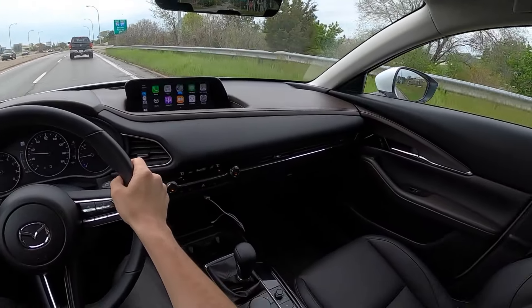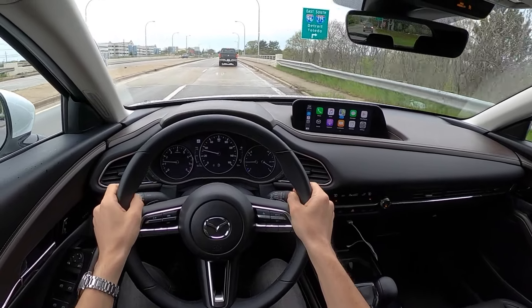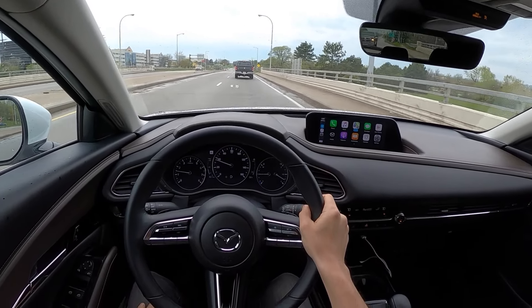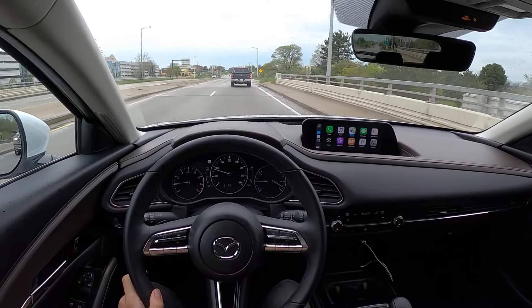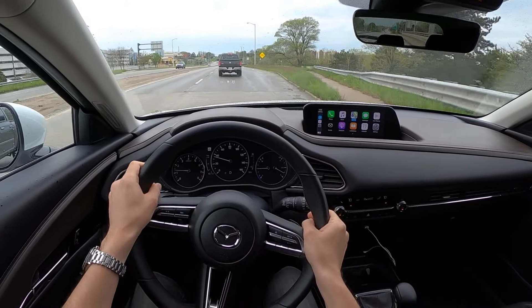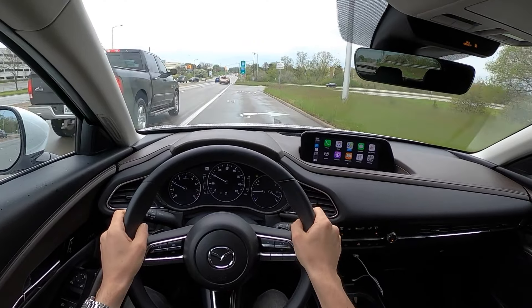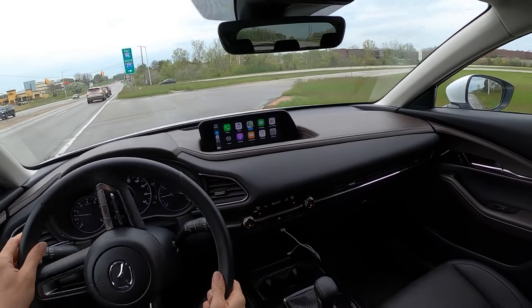We also have the Bose audio system in the CX-30, and it's fantastic — it's one of the best sound systems I've heard from Mazda. We'll do a sound test in a POV night drive later this week, so stay tuned for that. We'll go through our various array of soundtracks and go from there.